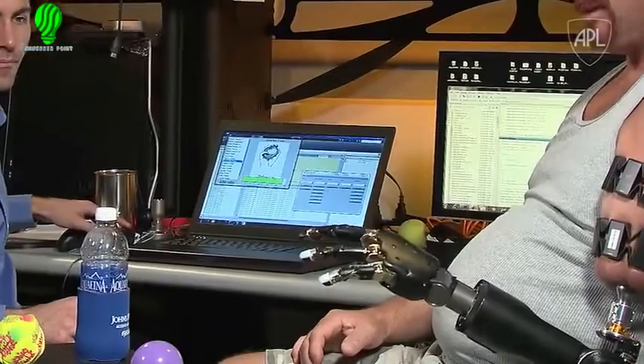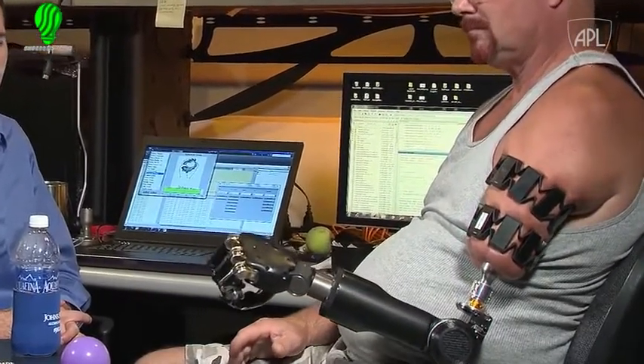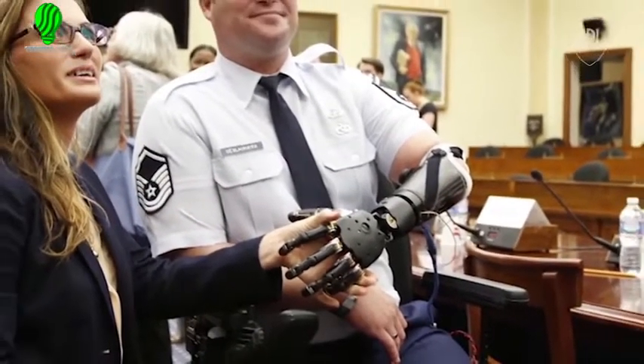Another goal for Johnny is to be able to go home one day with the Modular Prosthetic Limb. For all the incredible things we see Johnny doing with the MPL, when we're finished here in the lab, he has to leave it here and go home. We really want to enable him to leave with that arm and use it every day — and that's what Johnny wants too. We don't stop at the laboratory. We show things working on the bench as a way of getting them into the field. Unless that technology gets into the hands of the injured warfighter, we haven't really fulfilled our mission.